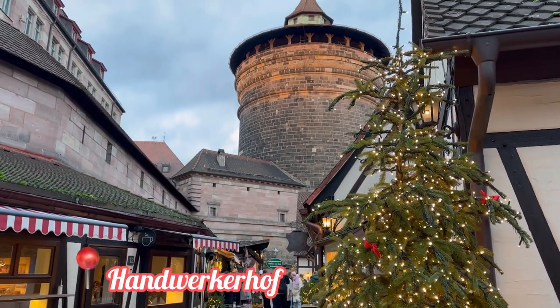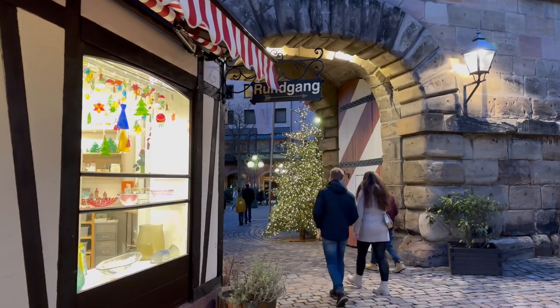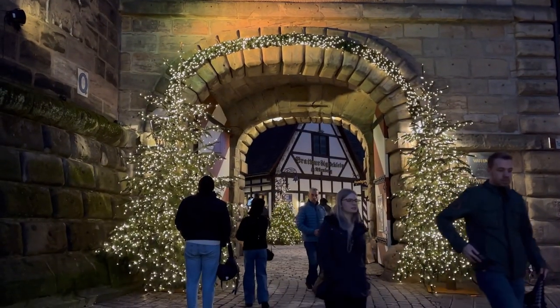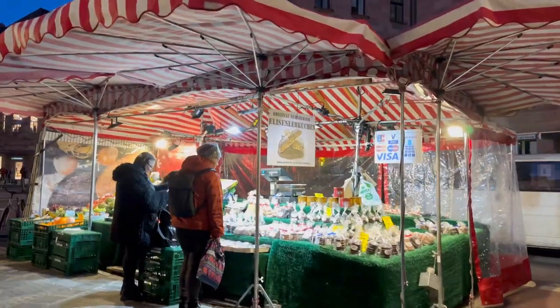The rest of the evening we spent in the Christmas market, eating lots and lots of food. I have a separate blog on the Nuremberg Christmas market and you can check it out via the description link below.